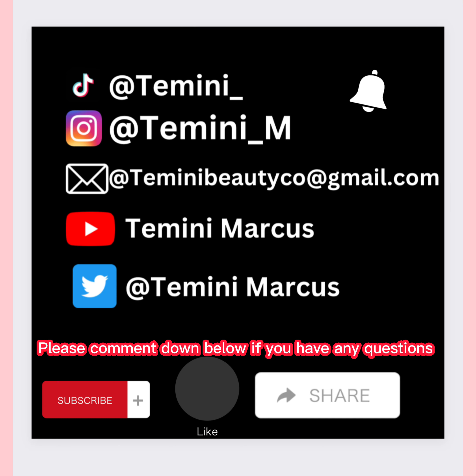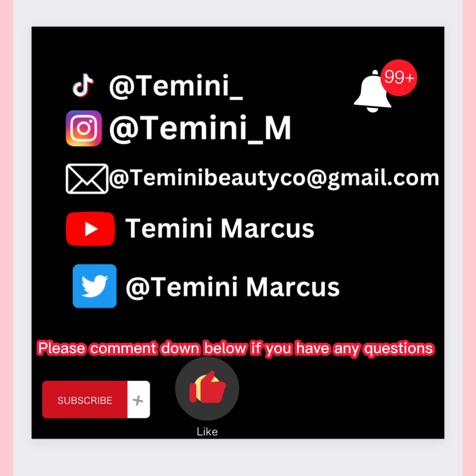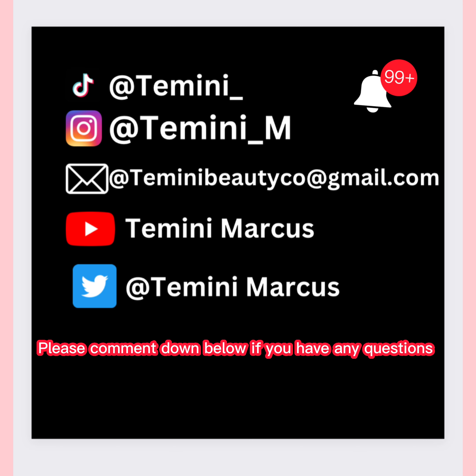If you found this video helpful, please like and subscribe, and turn on the notification bell so you know whenever I post. Thank you for watching — I really appreciate the support, and thank you for making it to the end!